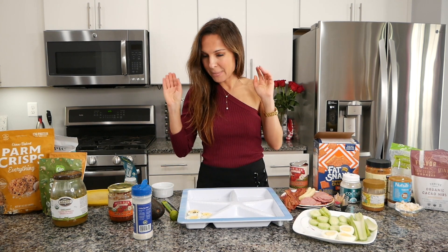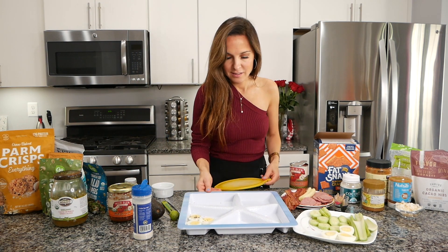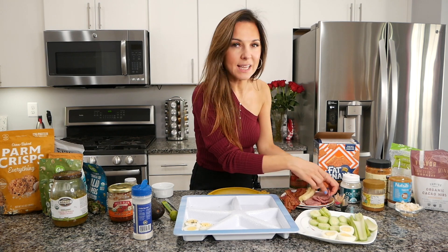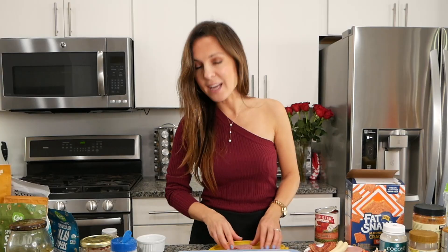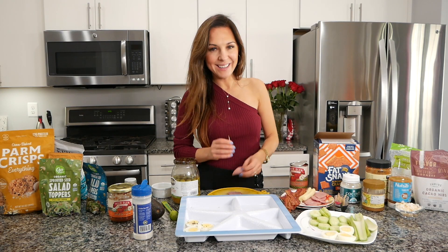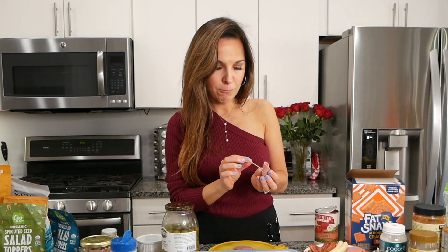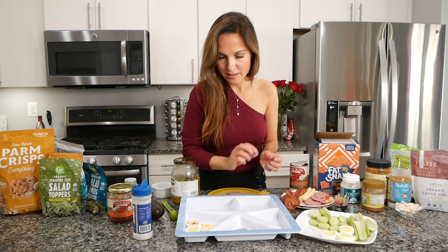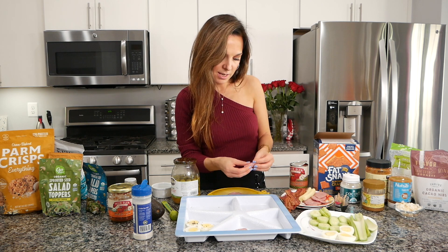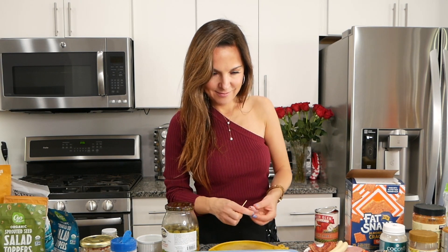The second snack idea is hard salami and olives. I like green olives but you can use black ones too. If you are making these snacks for a party, for a nicer presentation you can use toothpicks and roll your salami or ham. I like to pair salami with green olives.